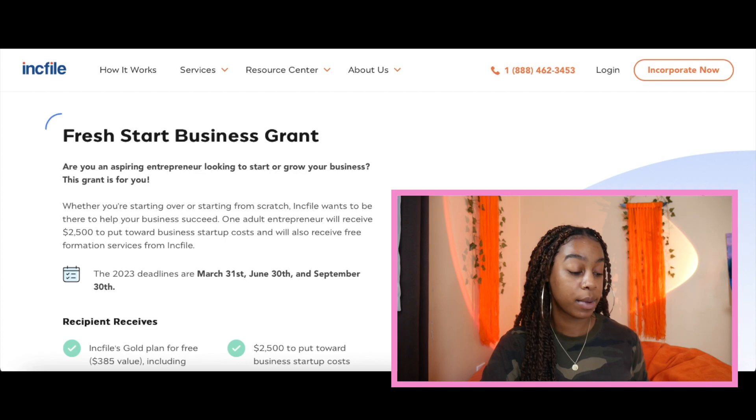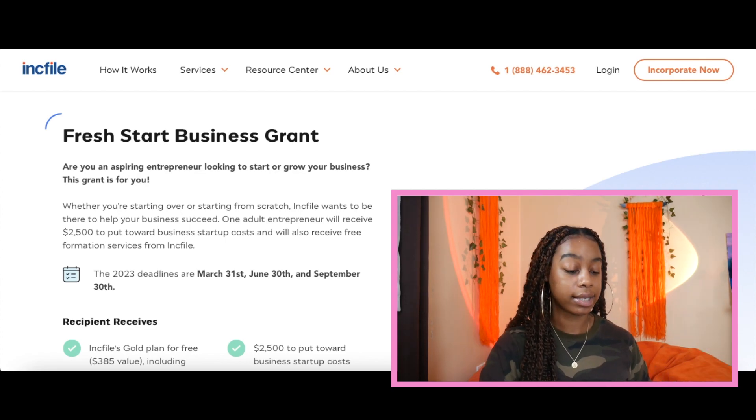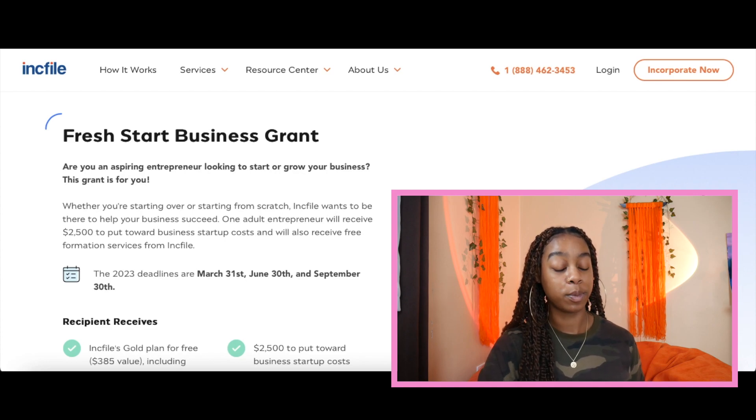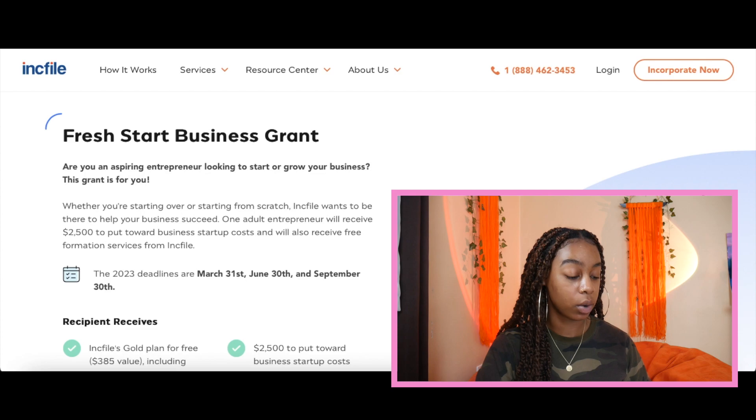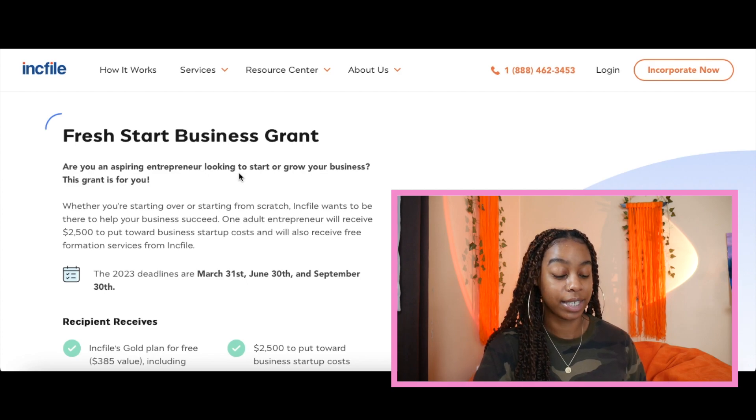So looking at the website right here, this is ncfile.com — the link will be down below in the description box. I'll read everything over with you guys. It's a Fresh Start Business Grant. It says: are you an aspiring entrepreneur looking to start or grow your business? This grant is for you. Whether you're starting over or starting from scratch, NC File wants to be there to help your business succeed. One adult entrepreneur will receive $2,500 to put toward business startup costs and will also receive free formation services with NC File.